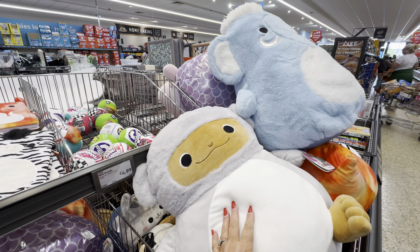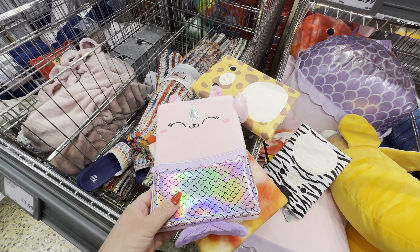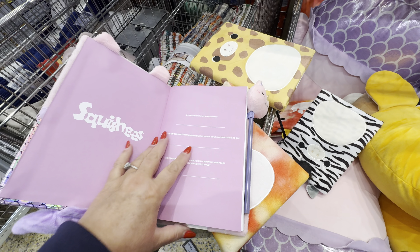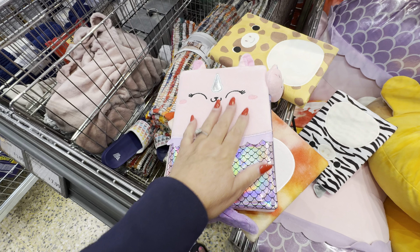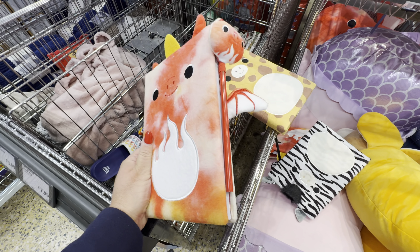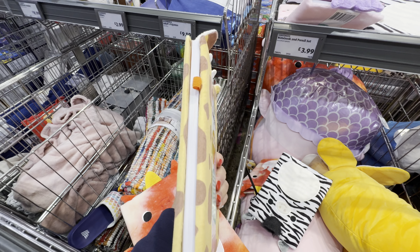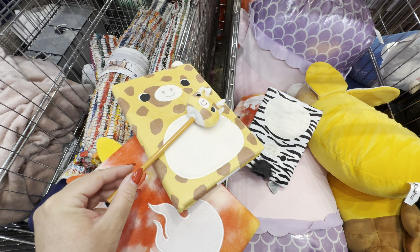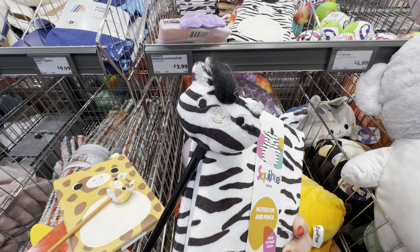They still have the squishy characters I saw last time, but they've also got these delightful notepads to match. Look at the cute little pencils that go with them — £3.99 for these — so you can write your notes to your heart's content in this adorable squishy little notepad. There's a unicorn style, a sweet little dragon style, a giraffe style, and a cute little zebra. How sweet are they?